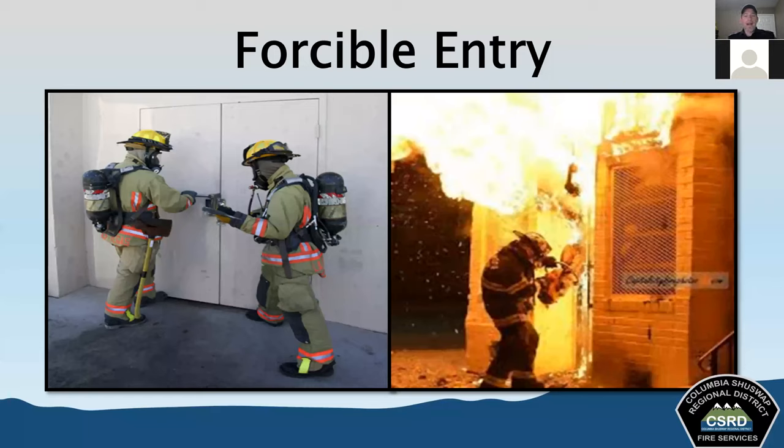Forcible entry will provide us with quick access to the emergency scene. We always want to make sure we're trying to determine if there's another way of gaining access that's practical before we start forcing entry into a building. We always have to consider our options and decide on the most appropriate option to gain access, using only the amount of force appropriate to the situation.